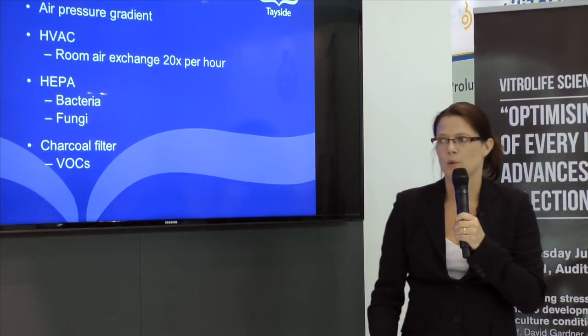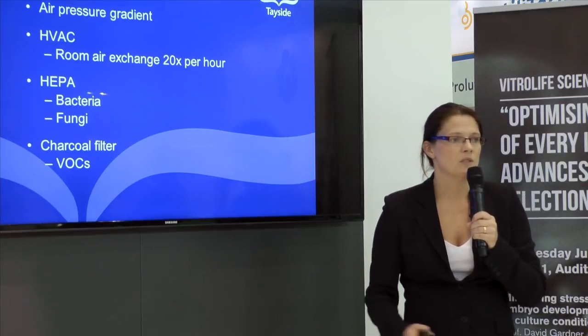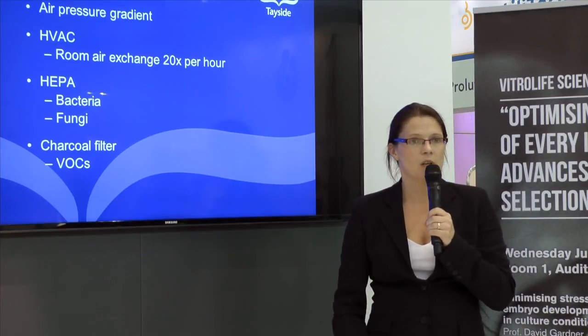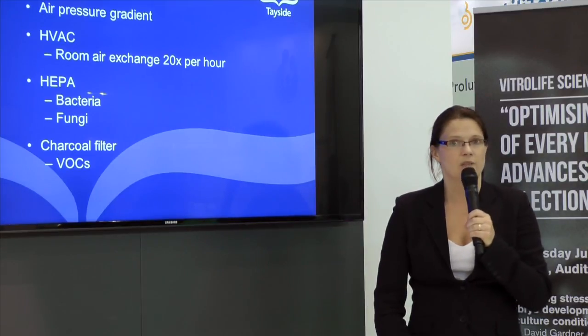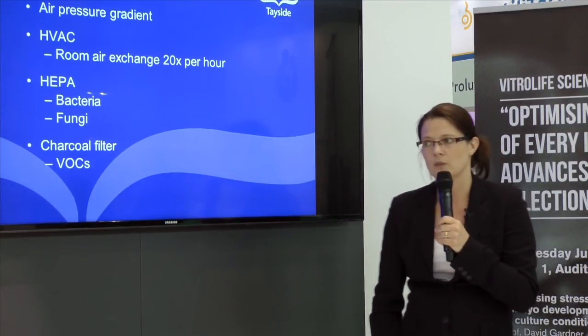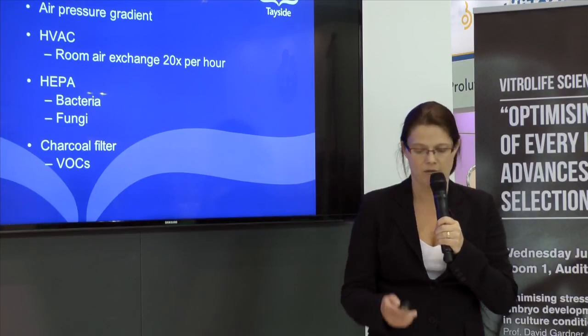Lastly, air quality. It's important that you have some sort of air quality system to filter out microbes, to filter out fungal spores, to filter out VOCs, and also to think about having some sort of air exchange to keep the air fresh.